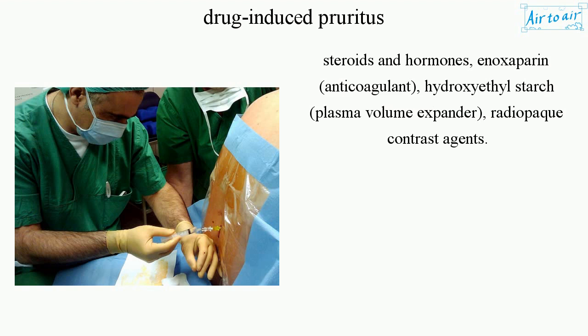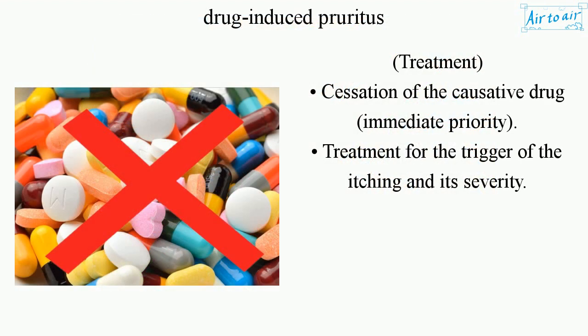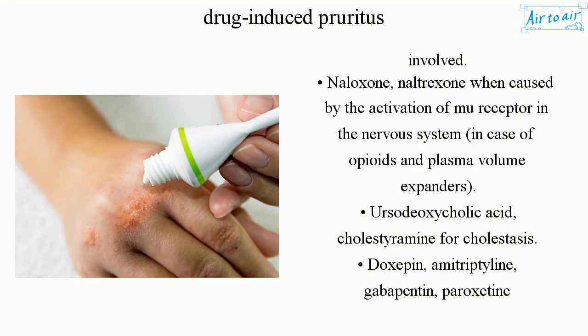Treatment begins with cessation of the causative drug as the immediate priority, followed by treatment targeting the trigger and its severity. This includes topical steroids and moisturizers for dry skin or secondary dermatitis, topical capsaicin for localized itch, and oral antihistamines for a urticaria-like mechanism. Systemic corticosteroids are used when an inflammatory pathway is suspected.